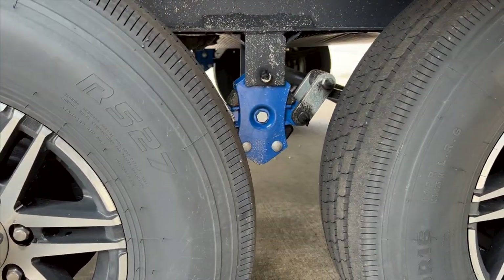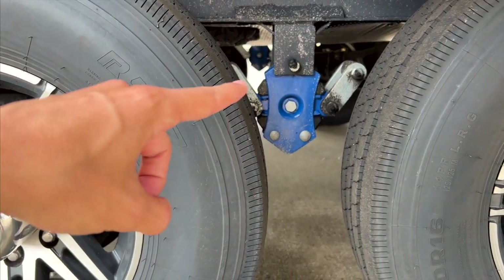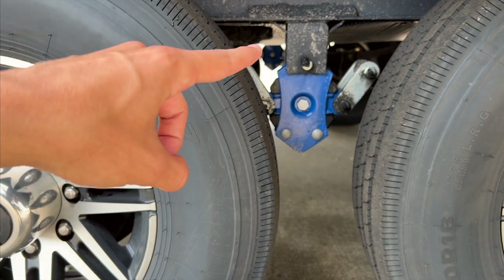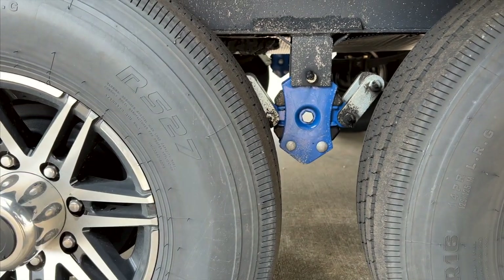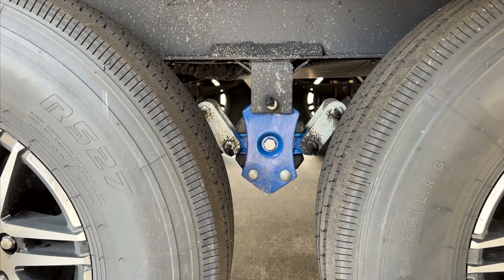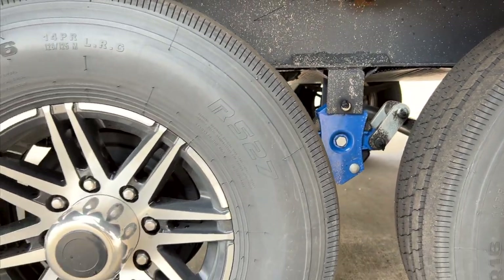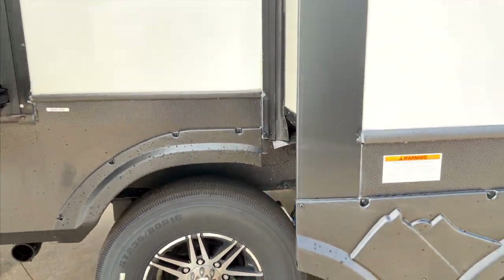This is the Road Armor suspension. It gives you six inches of travel — three inches up and three inches down from these rubber bushings. This is the best suspension travel you'll get straight out of the factory that I know of, so it's a great upgraded suspension system that you get from Montana.